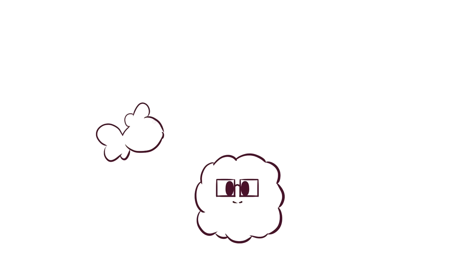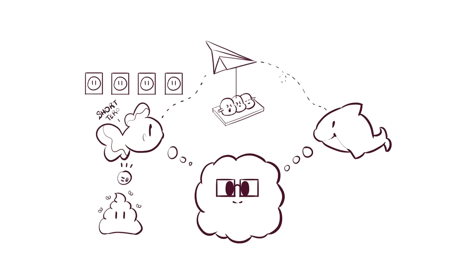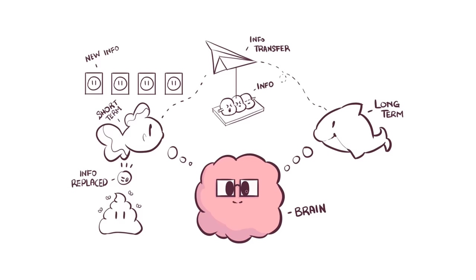This is where science comes in. We have both short-term and long-term memory. Our goal is to send all what we learned to the long-term memory so that we can later retrieve it when creating artwork. Think of the short-term memory as a place in the brain that has a few slots to store data with very limited space. Whenever we learn something, the information occupies one of these slots. If we keep overloading our brains with more information, the data gets dumped and replaced by new ones, rendering our practice inefficient as most of it will be lost.